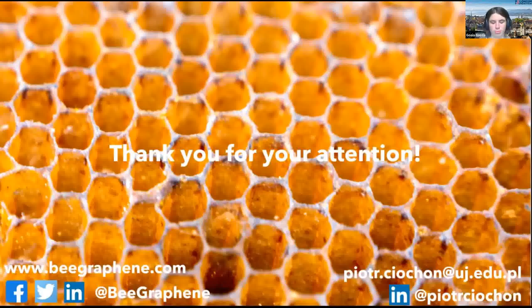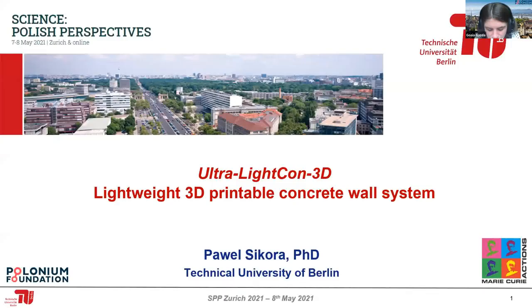And now let's move to Paweł Sikora from Technische Universität Berlin, who will talk about the 3D printable wall systems. Paweł, the floor is yours.